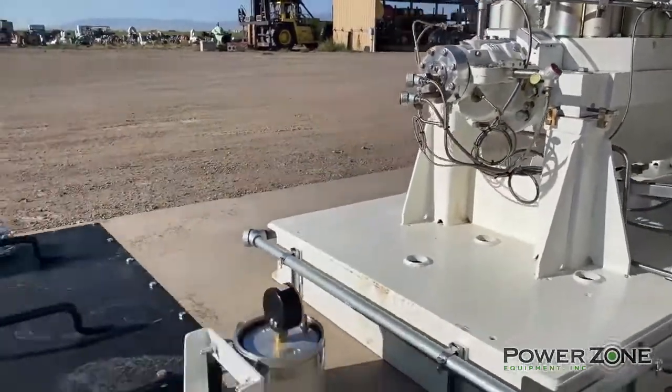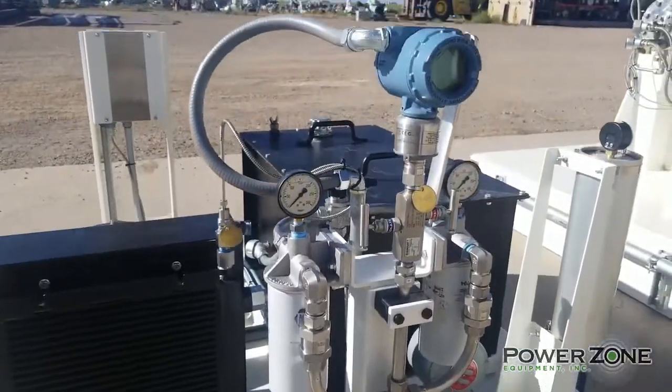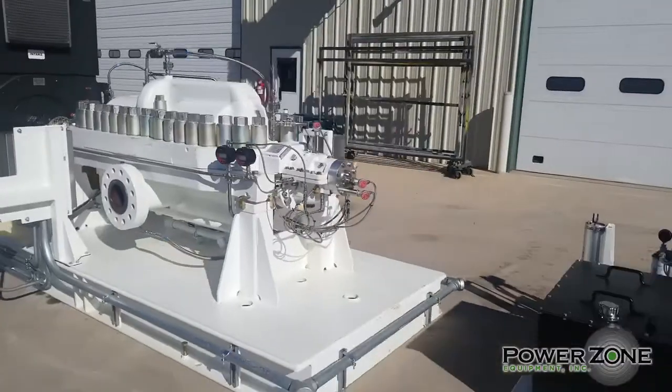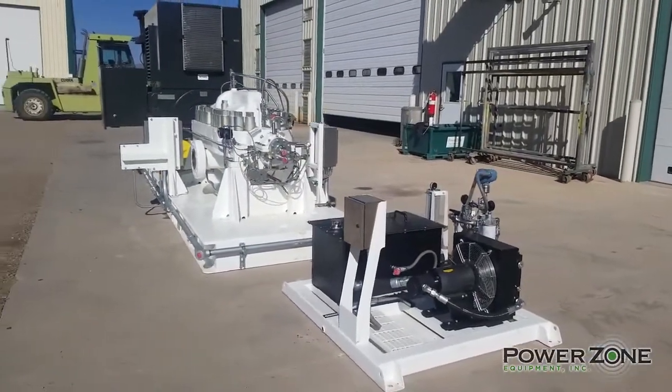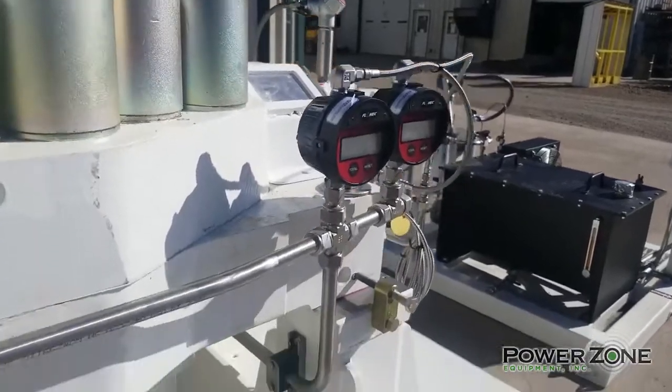The lubrication skid features a 28 gallon capacity oil reservoir, an onboard oil cooler, dual bypass filtration system, and a single electric motor operating both the cooling fan and oil pump. Local flow meters allow for easy flow adjustment during operations.